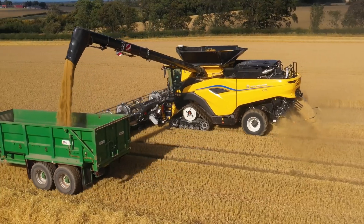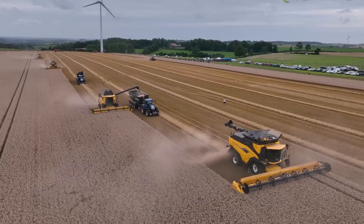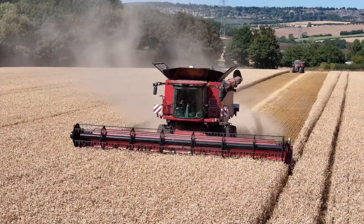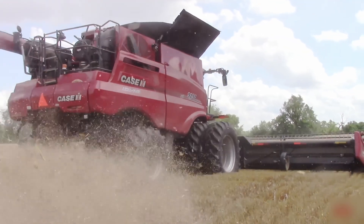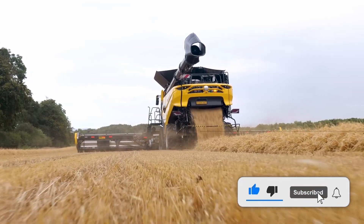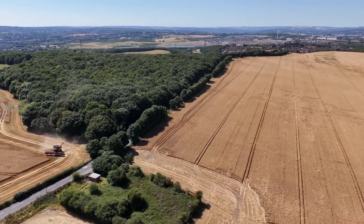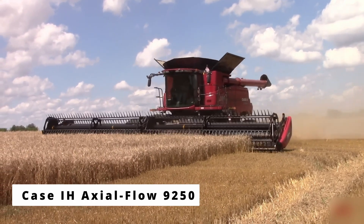These machines aren't just tools — they're the future of farming, designed for a world where precision, automation, and endurance define success. The CR 1090 may own the record books, but our next two combines redefine what luxury and power feel like in the cab — proving a million bucks isn't just about speed, it's about experience. Up next is the CASE IH Axial Flow 9250, the High-Capacity Titan.